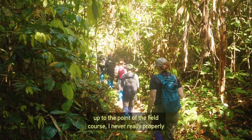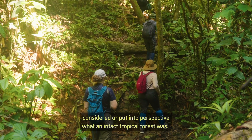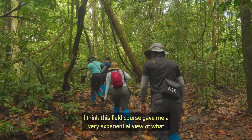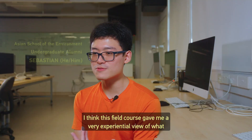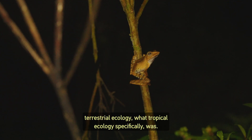Up to the point of the field course, I never really properly considered or put into perspective what an intact tropical forest was. This field course gave me a very experiential view of what terrestrial ecology — what tropical ecology specifically — was.